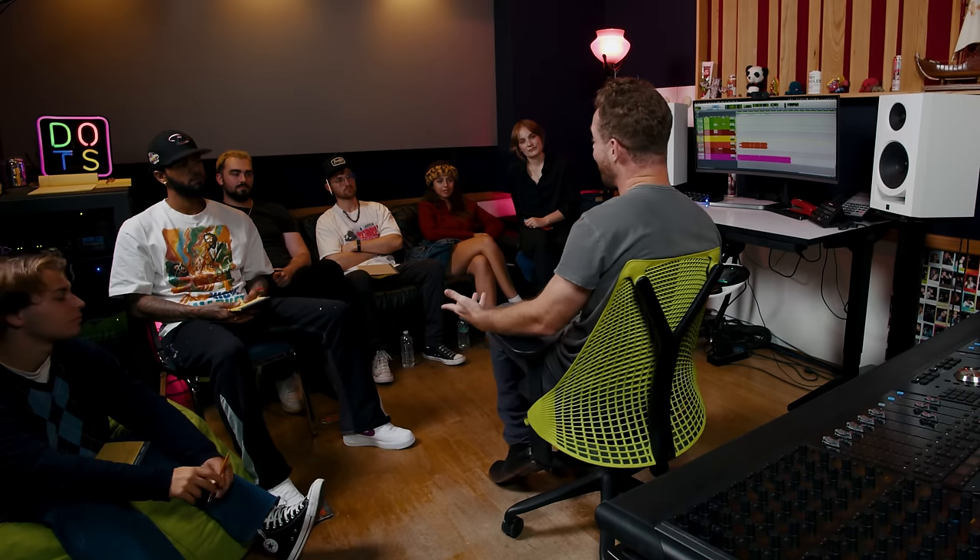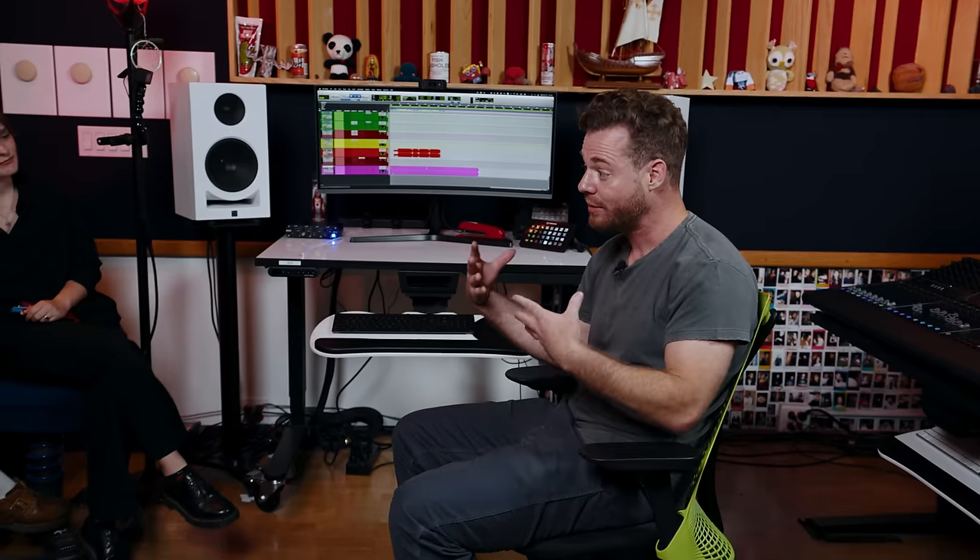If your instincts are to reject that and go back to the traditional thing of 'send me your dry stems and I'll mix it in Pro Tools,' it's like you're part of the past — it's not going to work out well. Or you just have to work in one specific genre where that's more traditional. But we like to stay flexible, so for several years now I've just been collecting plugins and doing the DAW session route.